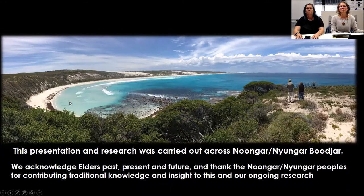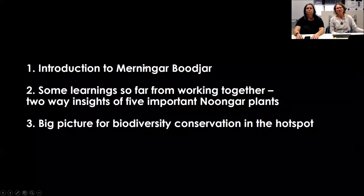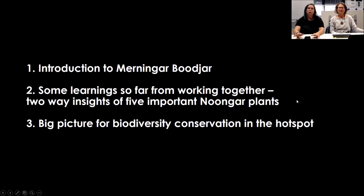First of all we'd like to acknowledge that we're sitting here in Murnangar country on the south coast and that this research was carried out across Murnangar Buja. We're going to start by giving you an introduction to Murnangar Buja, then go into some learnings from working together. We'll utilise five important Noongar plants to do that, and then talk about the big picture for biodiversity conservation in the Hotspot.